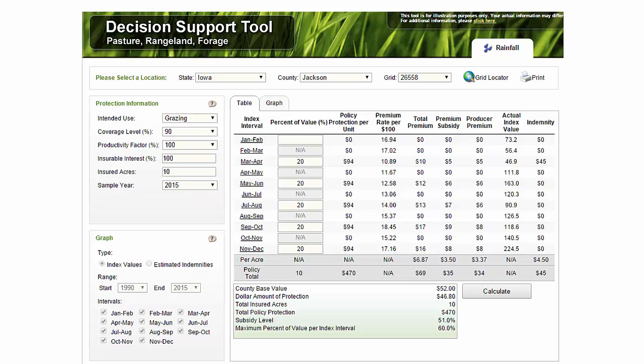The support tool looks like this. When you look at the support tool, you're going to pick whether you're grazing or haying, your coverage level, what productivity factor you're going to pick, and what is your interest in the insurable acres—do you own 100% of those acres or do you crop share 50-50? How many acres are you going to insure? You can look at sample years historically, for example 2015 for Jackson County, grid number 26558, to see what periods you're going to insure, what your premium would have been, and if you would have triggered an indemnity payment in that crop year.